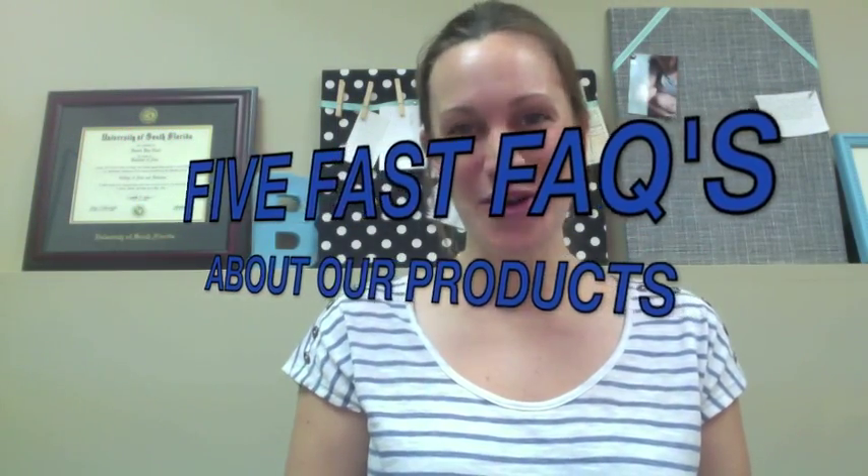Central Vacuum Stores here, bringing you five fast facts you need to know about our products.